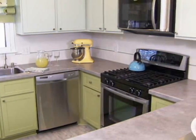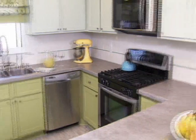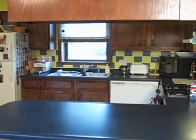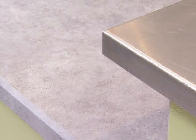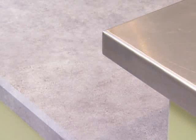Lightly patterned surfaces hide spills and dust — perfect if you have kids. This kitchen's original flooring, dark cabinets, and countertops showed every crumb. New textured gray laminate countertops camouflage spills.